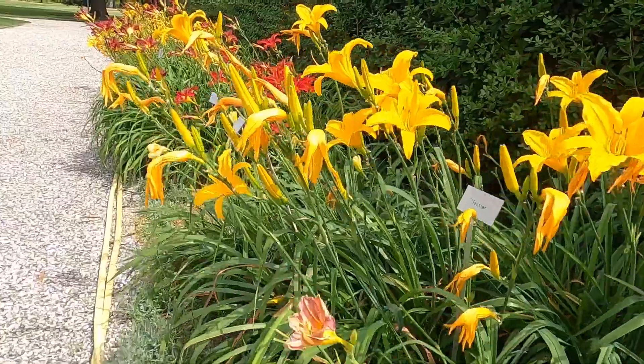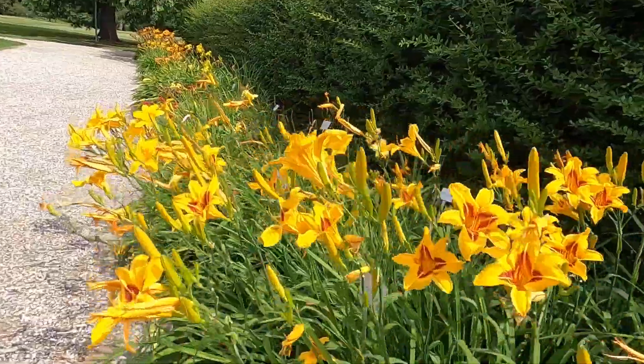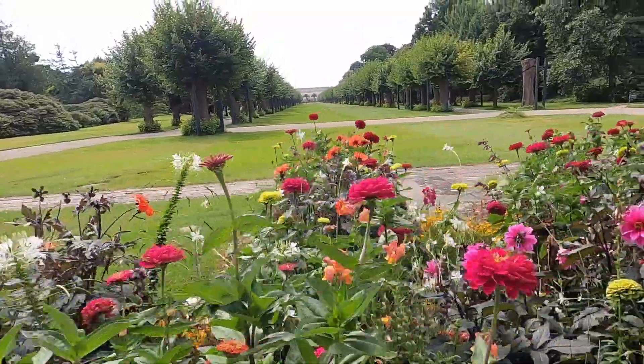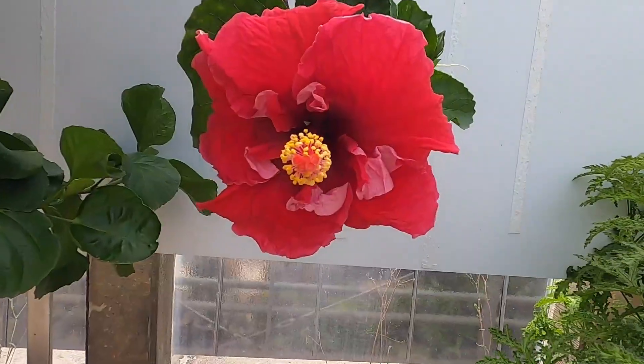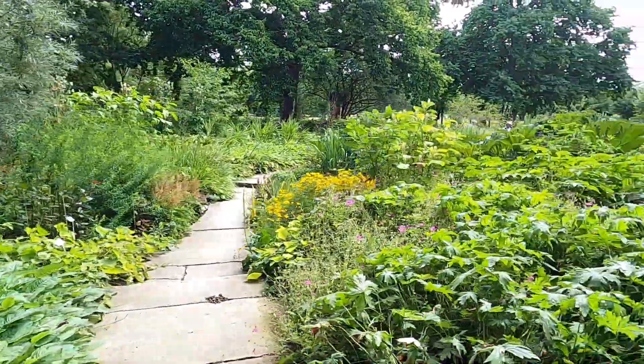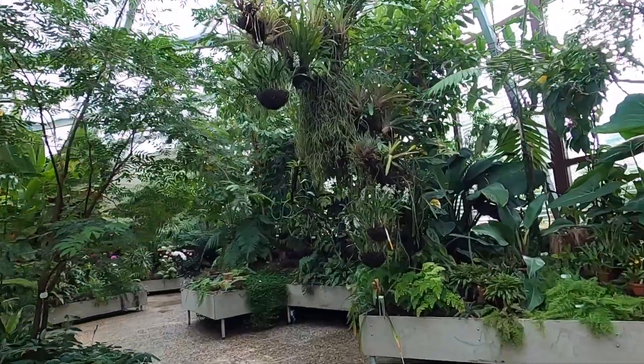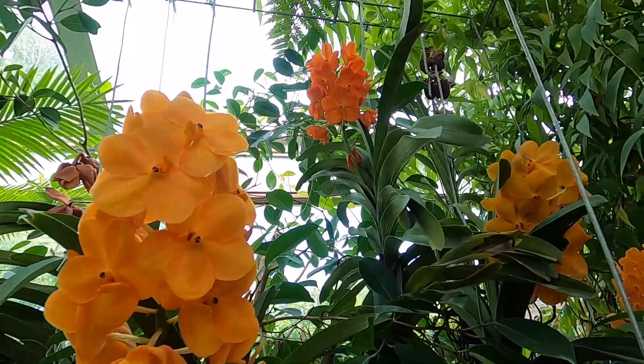Now we're on to the gardens, which I'm really excited for because I did prior research and it looks really cool. Hopefully the weather will hold out — it's supposed to rain later but right now it's a little cloudy, which is nice because it's not as hot. We're starting in the Berggarten, which means mountain garden. It was originally for herbs for the Electress Sophia, but then she decided to make it for her exotic plants.